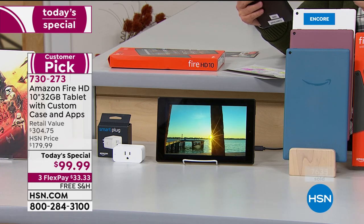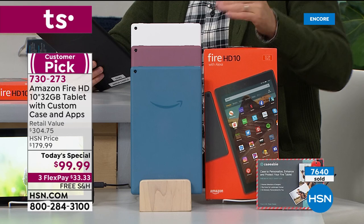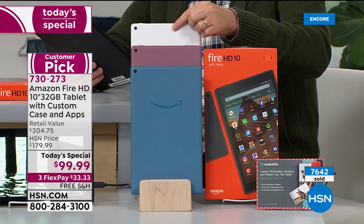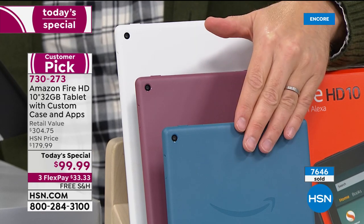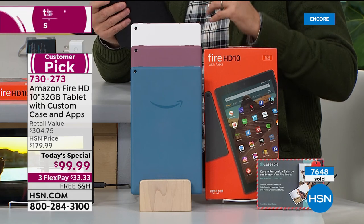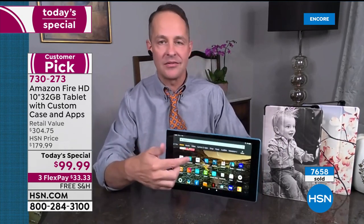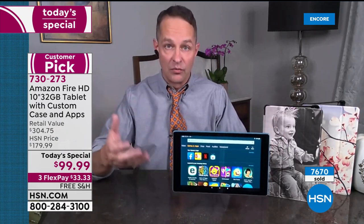Over $300 of retail value is included in your pack, including the Caseable voucher so you can choose what case you want — they'll send it at no charge — plus great apps, software, and services. White is now the most limited as we rocket towards 8,000 sold. Twilight Blue is down front, Plum is next, and this is the Black version. This is incredibly lightweight — some 10-inch tablets are just too heavy to hold with one hand, but this one is really nice and light.